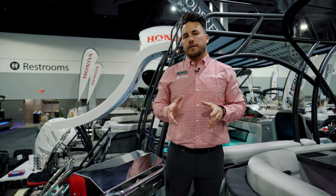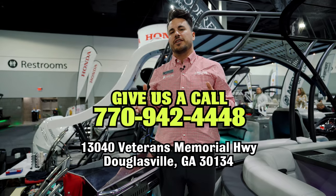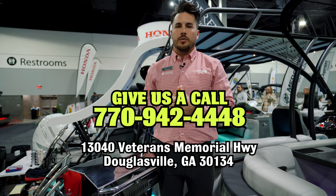I didn't get to go into as much depth as I'd like on all of the features in this video, but give me a call or shoot us a message — we'd be happy to schedule a time for you to come out and look at it in person, walk you through it, and see what we can do to get you out on the water.